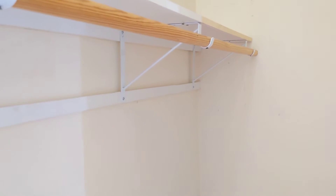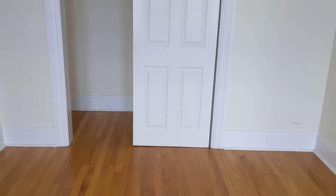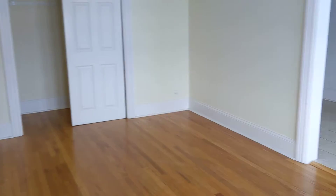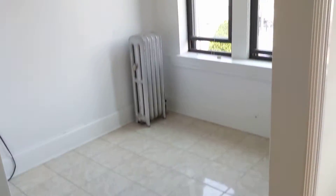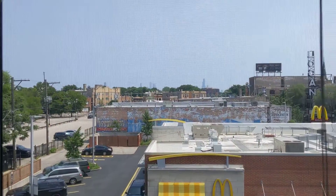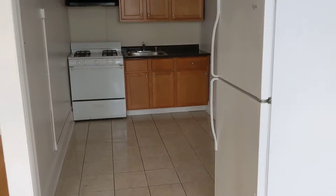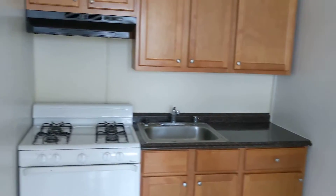A huge closet. A little eat-in kitchen here. Got a skyline view. Plenty of space for a little floating island or something in here to finish it off. Got a huge cooking area here.